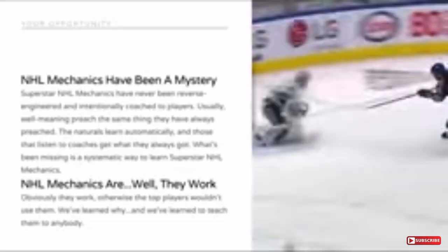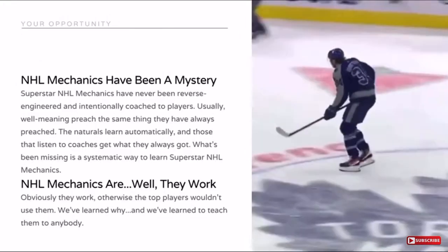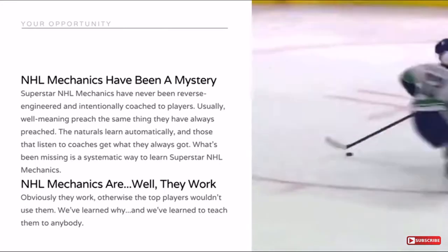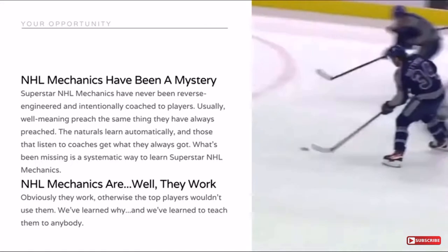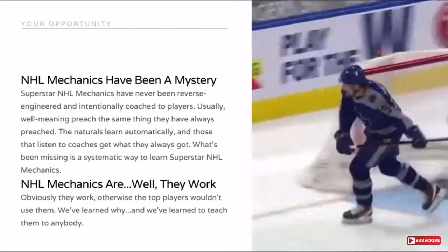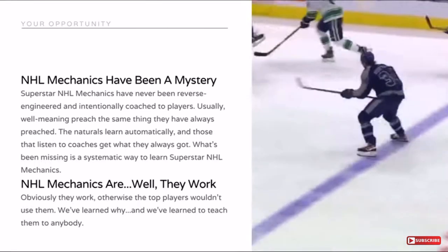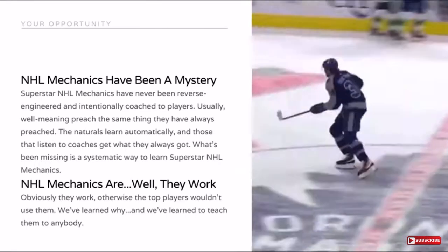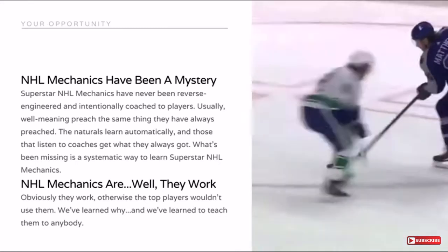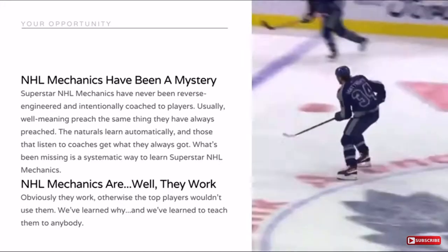The opportunity you have is that NHL mechanics have been a mystery up until this point. They've never really been reverse engineered and intentionally coached to players. Usually, well-meaning coaches preach the same thing they've always preached — the standard coaching advice we've heard for 40, 50 years just gets repeated again and again. What you end up with is naturals, players who learn automatically, and then those that listen to coaches preaching the same thing for the last 30, 40, 50 years — they get what they've always got.